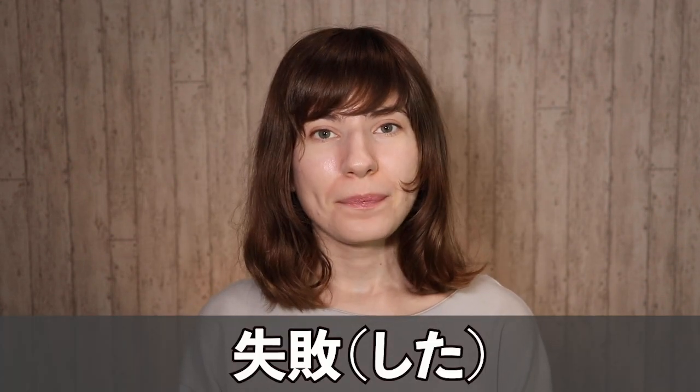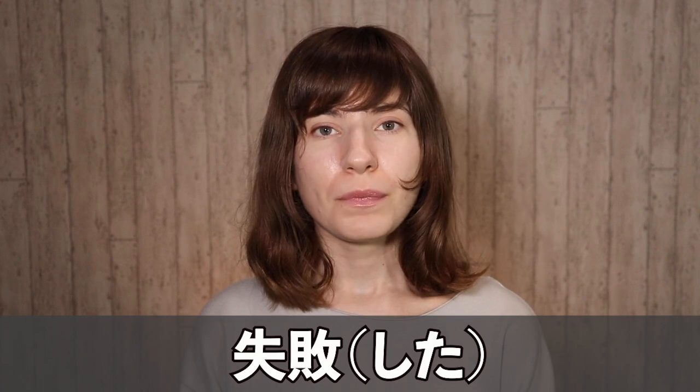I think the most common way to learn this is 失敗した, and this is fine to use as well, but there are a few expressions that Japanese people use a lot more and that will sound more fluent, so we're going to go through them today.